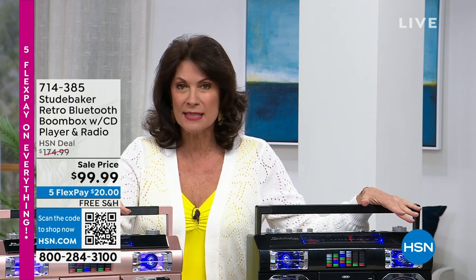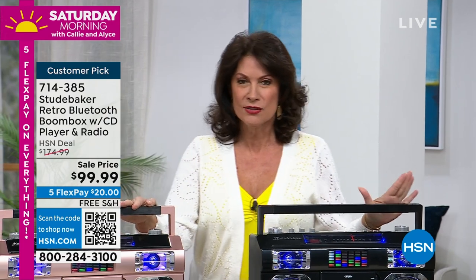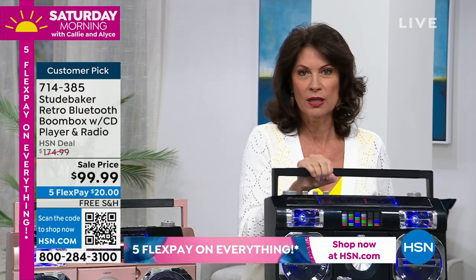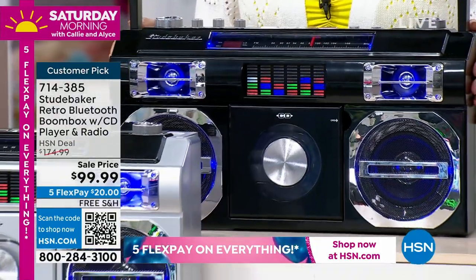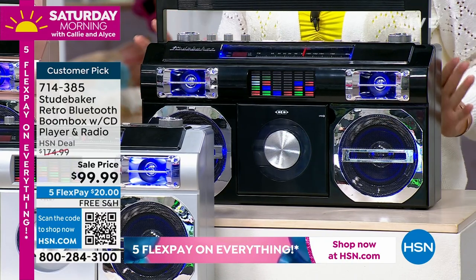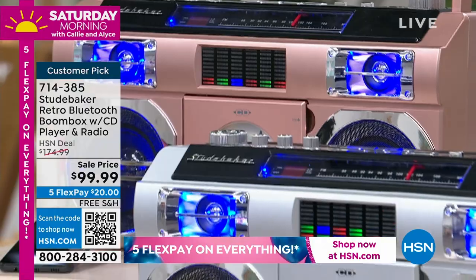They've brought us not only their best seller but their best seller at the best price ever. It has been flying out of here, so we are down to the final three colors. Number one, it is so portable and very lightweight, but it brings a cool, very retro vibe. Look at that great light show on it — the look is one thing, but the sound is another. This is a crazy sound machine; a tsunami of sound comes out of this thing.